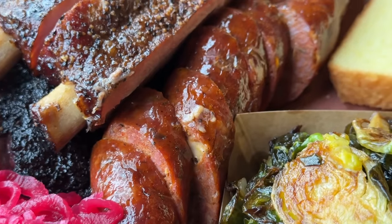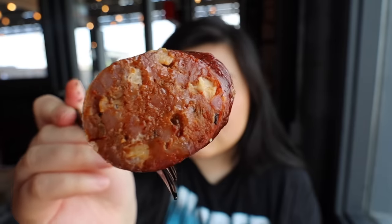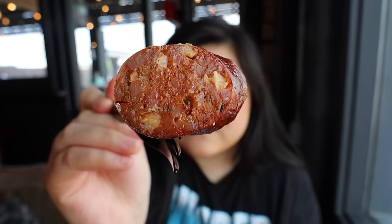Now for the spicy pepper jack sausage. I really like that one — I like it better than the jalapeno cheese one at Pinkerton's. When you're chewing the sausage, the cheesiness kind of melts in your mouth and brings this creamy taste. It has a very slight kick from the spicy pepper jack.